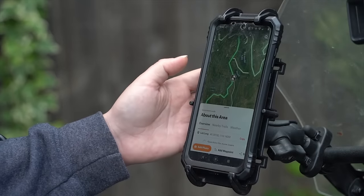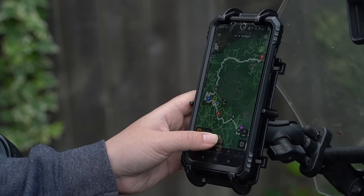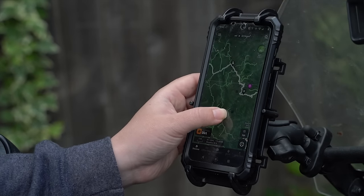It helps me find camping. It's got marks all over the map for designated camping, but also dispersed camping. And lastly, it makes route planning so much easier. Being able to have my GPX files and all my waypoints in one place is just chef's kiss.